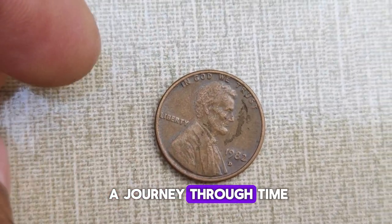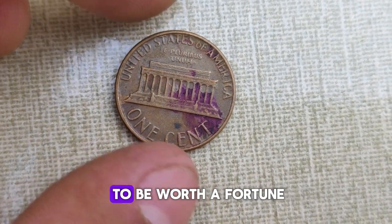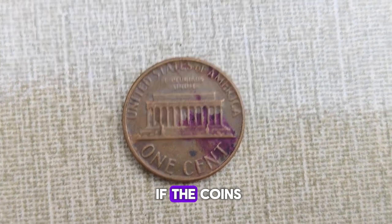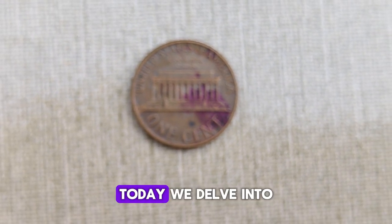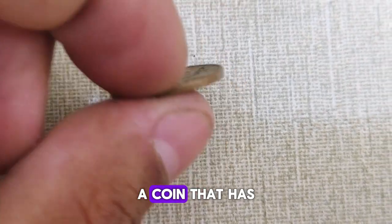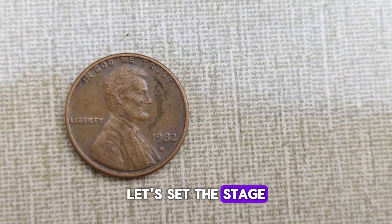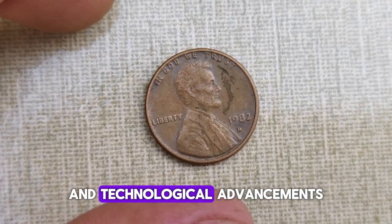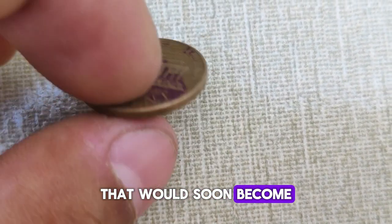Today, we embark on a journey through time to unravel the mystery behind the 1982 D Abraham Lincoln penny, rumored to be worth a fortune. Have you ever wondered if the coins jingling in your pocket could hold a hidden fortune? We delve into the fascinating tale of the 1982 D Abraham Lincoln penny, a coin that has captured the imagination of collectors worldwide. The year was 1982, a time marked by political shifts and technological advancements. Amidst this backdrop, the U.S. Mint released a penny that would soon become the subject of legend.